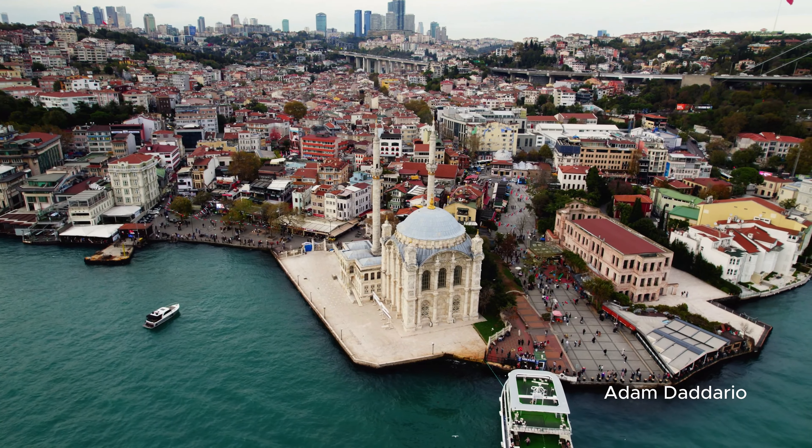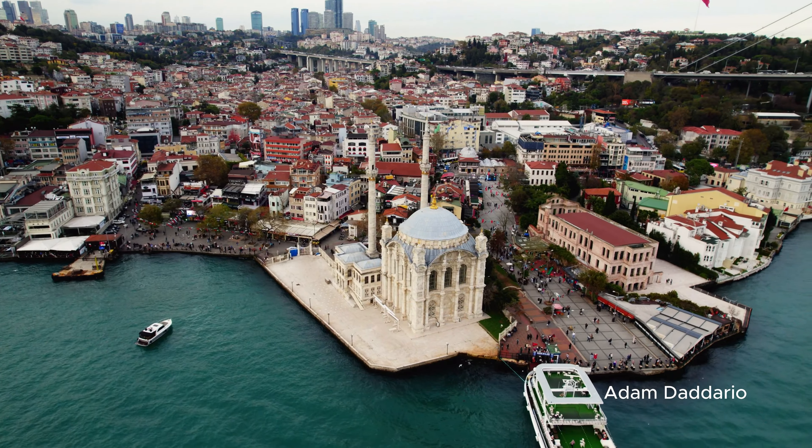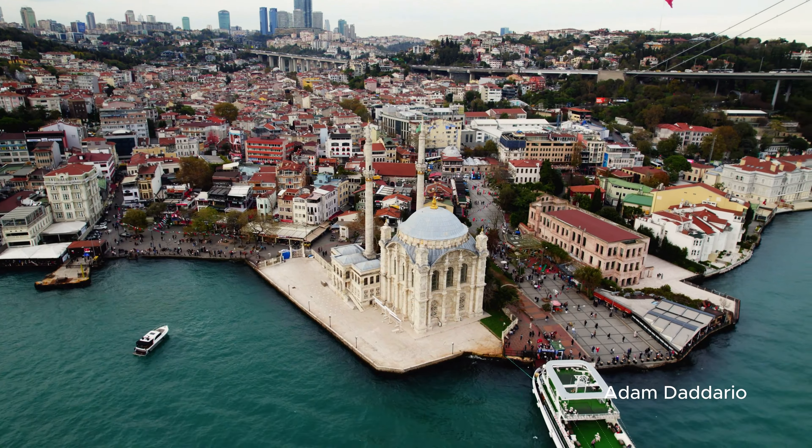Merhaba, young explorers! Are you ready to dive into a four-day journey through Istanbul, where history, culture, and modern life blend into a one-of-a-kind adventure? Join us as we unveil four days of unforgettable discoveries in Istanbul. Be sure to stay till the end for insider tips and hidden gems that will make your journey extra special. Your incredible Istanbul adventure starts right here.